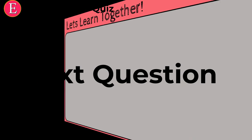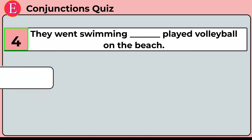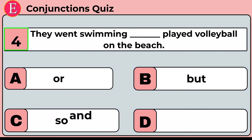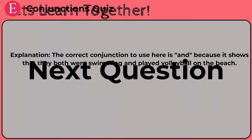The fourth question is: they went swimming ___ played volleyball on the beach. Your four options are option A: or, option B: but, option C: so, option D: and. Time is up. Correct answer is option D: and. They went swimming and played volleyball. The correct conjunction is 'and' because it shows that they both went swimming and played volleyball on the beach.